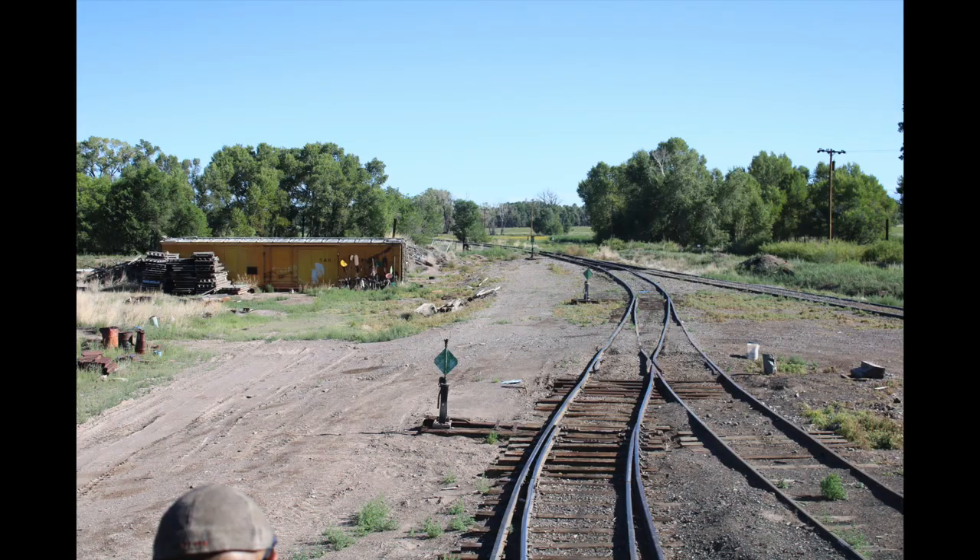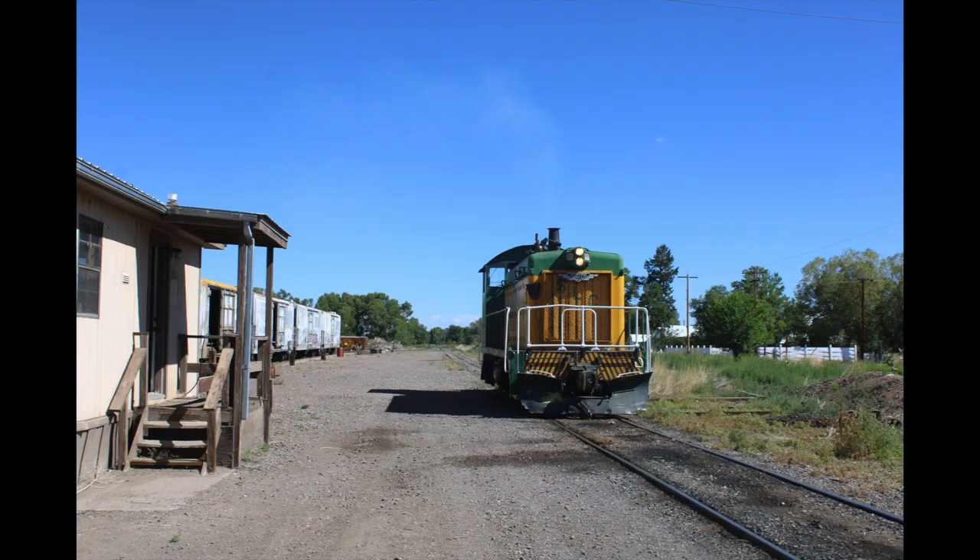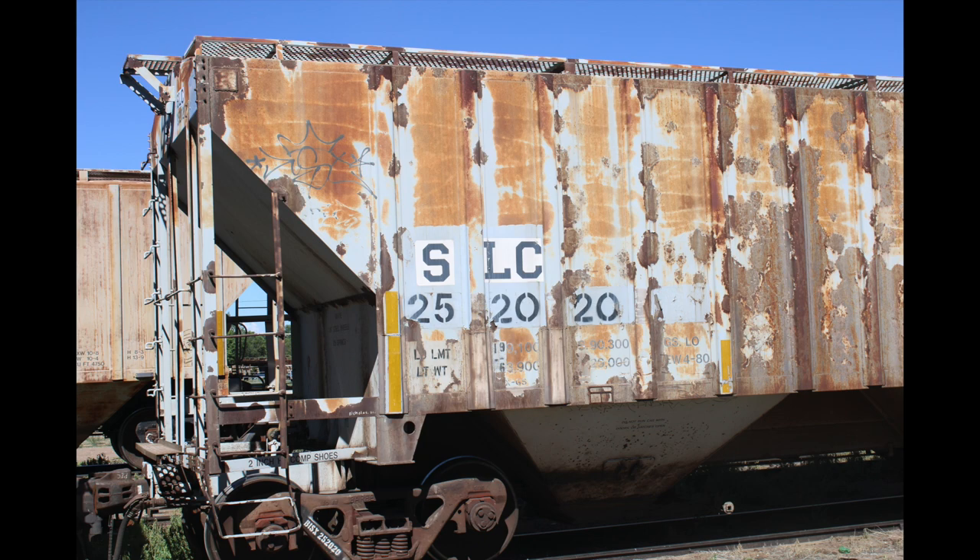The railroad has only owned three locomotives in 110 years. Baldwin Built No. 1 was retired in 1955 when they bought a brand-new GE 70-tonner, which is kept as backup power. The workhorse now is No. 70, a 1952-built SW-8, bought used in 1988.